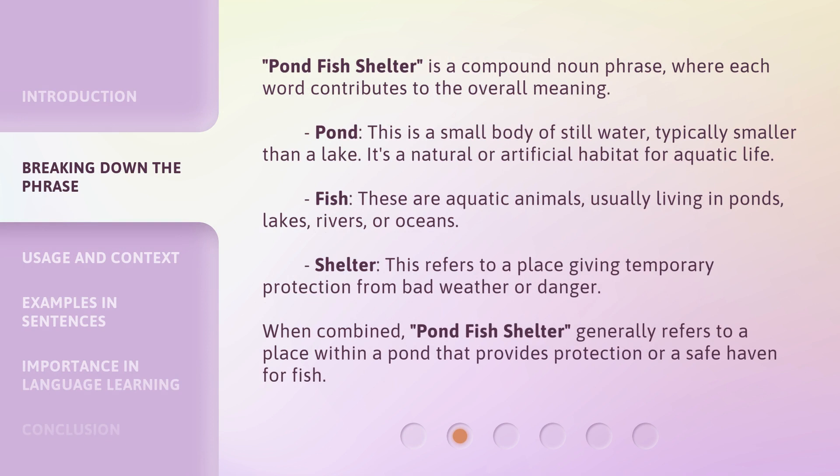Pondfish Shelter is a compound noun phrase, where each word contributes to the overall meaning. Pond: this is a small body of still water, typically smaller than a lake. It's a natural or artificial habitat for aquatic life. Fish: these are aquatic animals, usually living in ponds, lakes, rivers, or oceans.